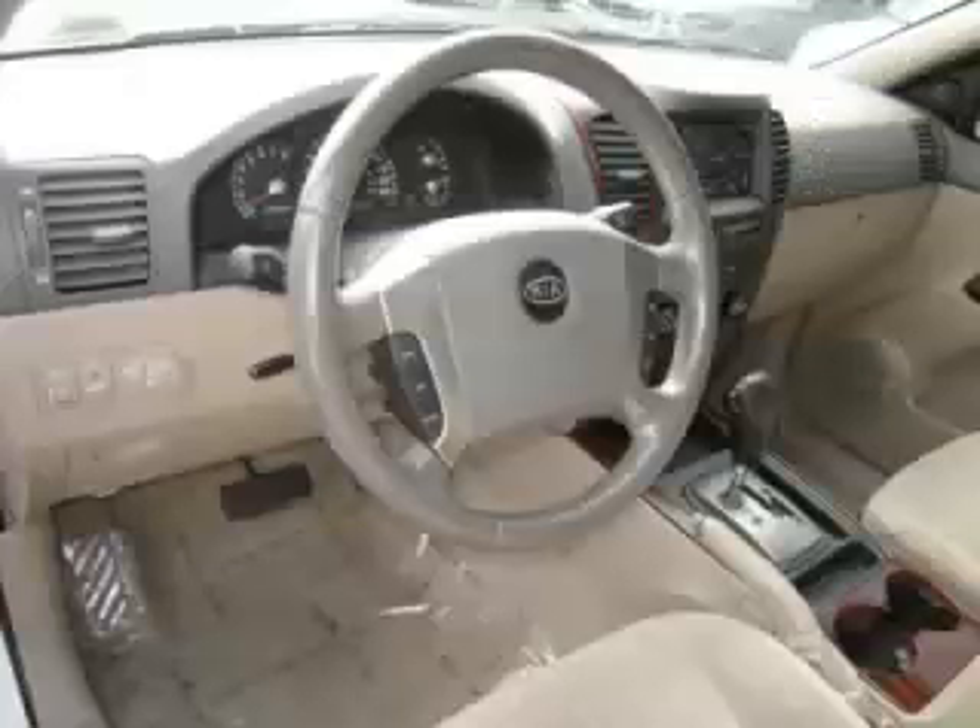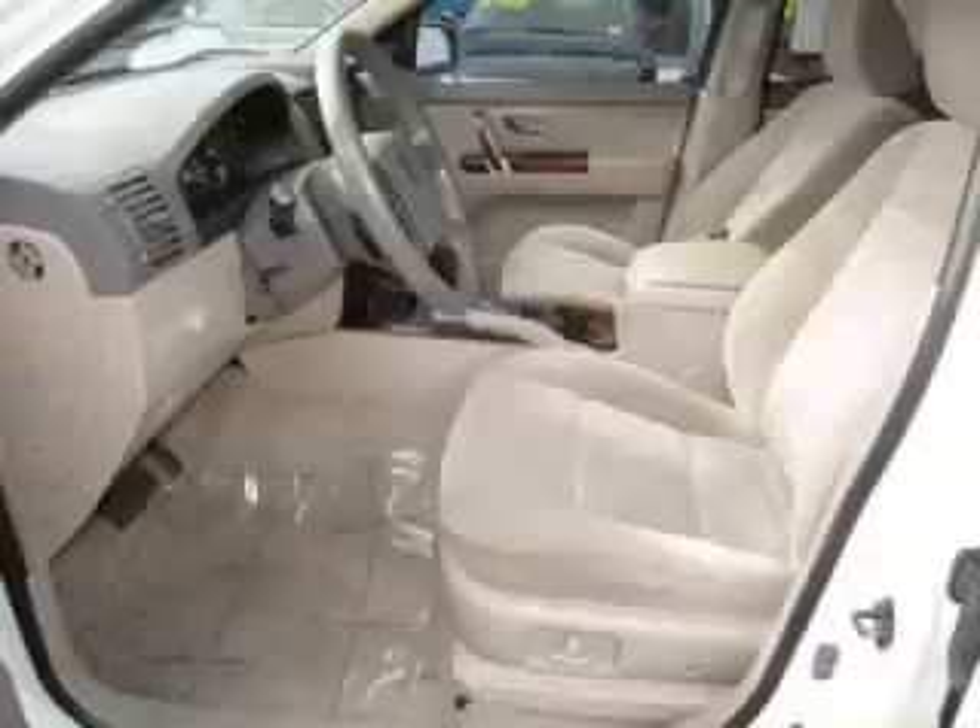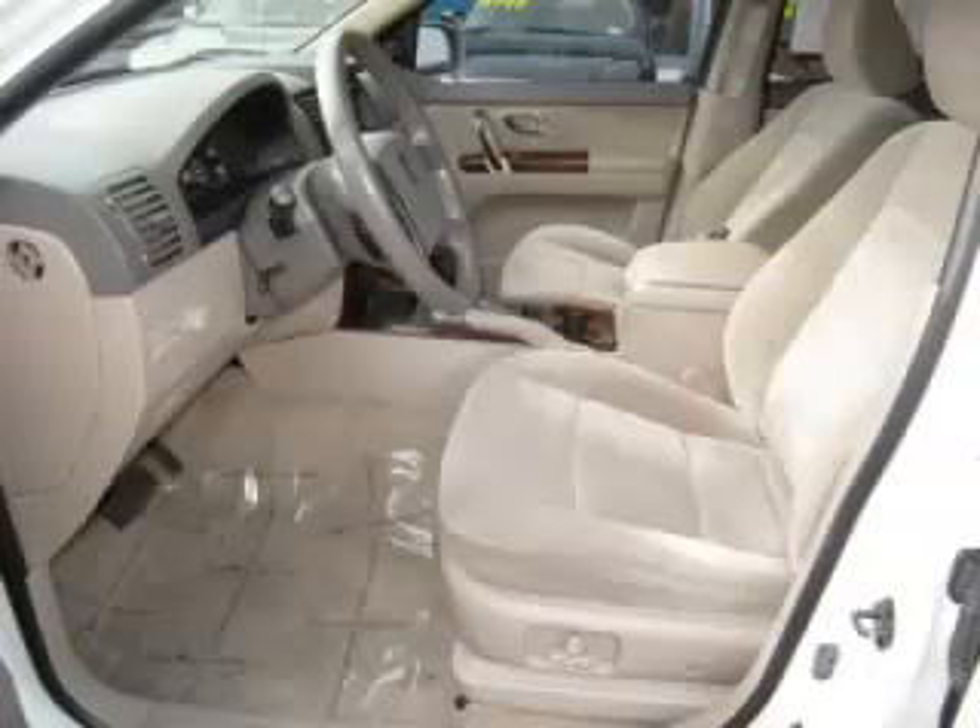Top features include tinted windows with trim, AM FM CD cassette, Homelink, and roof rack. Are you ready to experience this vehicle for yourself?